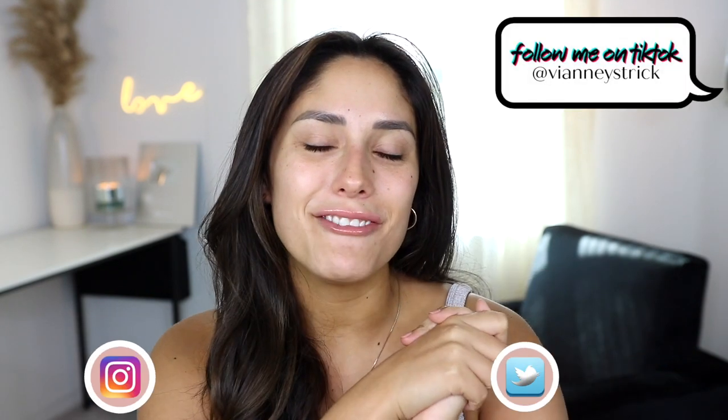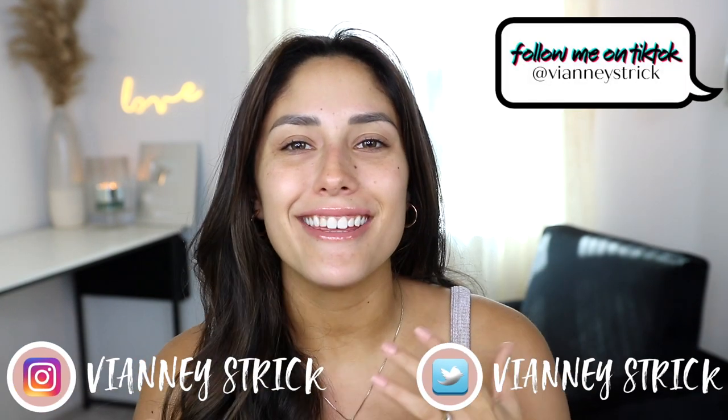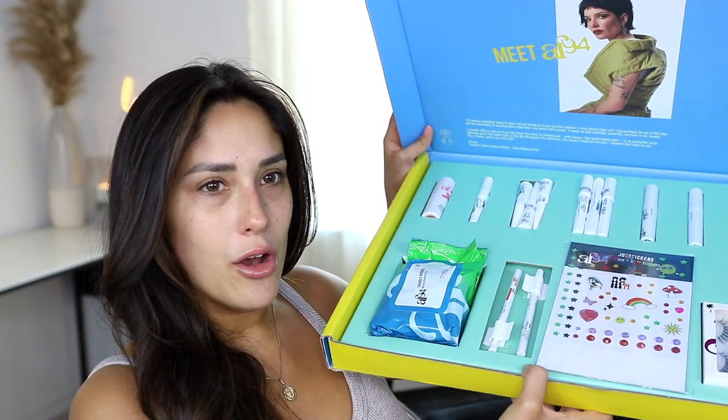Hey guys, welcome back to my channel and if you're new, what's up? My name is V&A Strike. Thank you so much for being here. As you can see by the title, today I'm going to be showing you guys all of the brand new makeup lines.